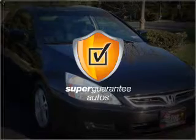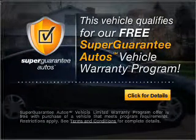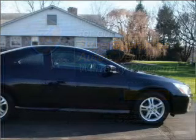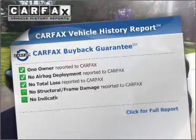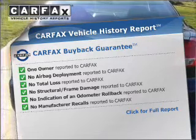This vehicle qualifies for our free Super Guarantee Autos Vehicle Warranty Program. Buy a vehicle and get a free warranty from us only at everycarlisted.com. Rest easy knowing this vehicle comes with a Carfax Vehicle History Report from Carfax, the most trusted provider of vehicle information.